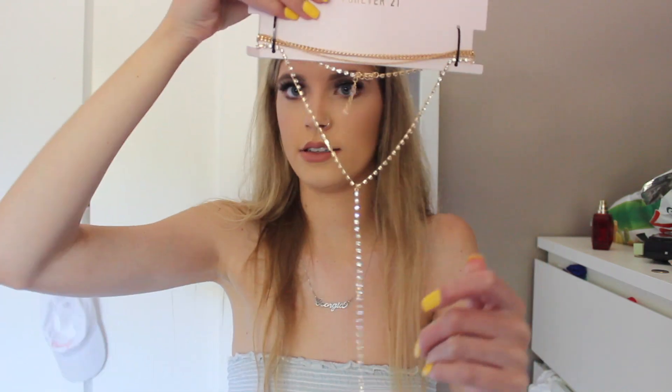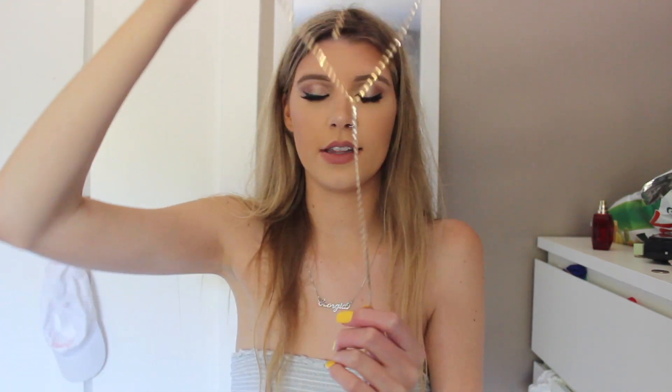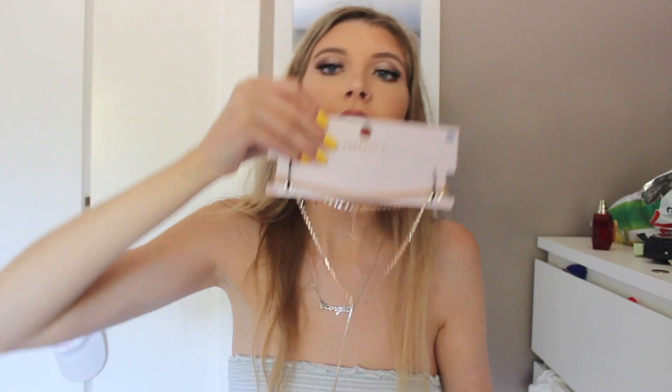I picked up one more thing — I picked up jewelry. I got this choker necklace for $7.90. It's super pretty; I love the gold, and it just drapes down. I was going to wear it with my dress.